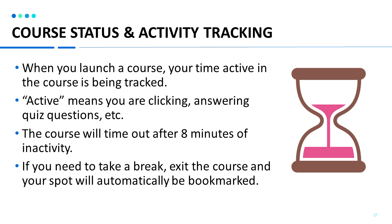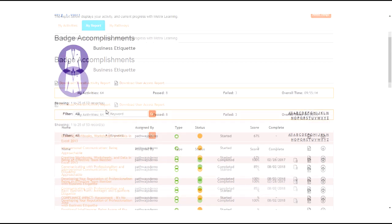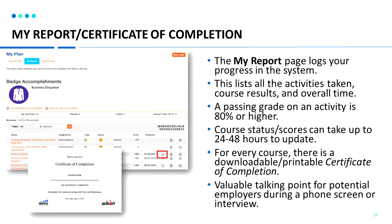Once you complete a course, it can take up to 24 to 48 hours for the course status to update in our system. Clicking on the My Report tab will let you view all your courses and your scores. For courses that you have passed with 80% or higher, you'll be able to print a certificate of completion. Clicking on the certificate icon allows you to download the PDF file. Once you open the file, you can print out your certificate or save it — it will state your name, the course, the completion date, the course provider logo in the bottom right, and your organization's logo in the bottom left.